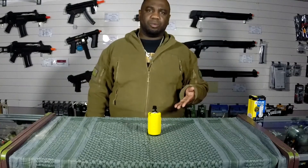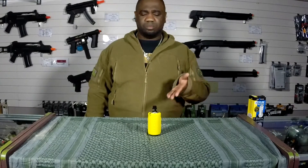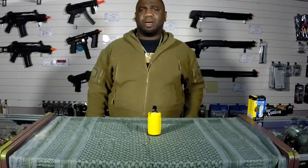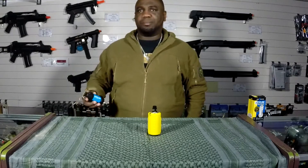Most of you are familiar with the Airsoft Innovations Tornado Grenade. Now meet his bad little brother, the Cyclone.